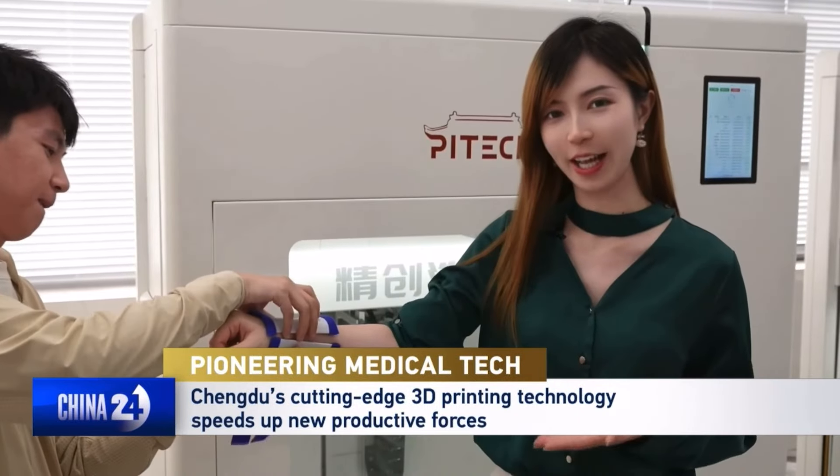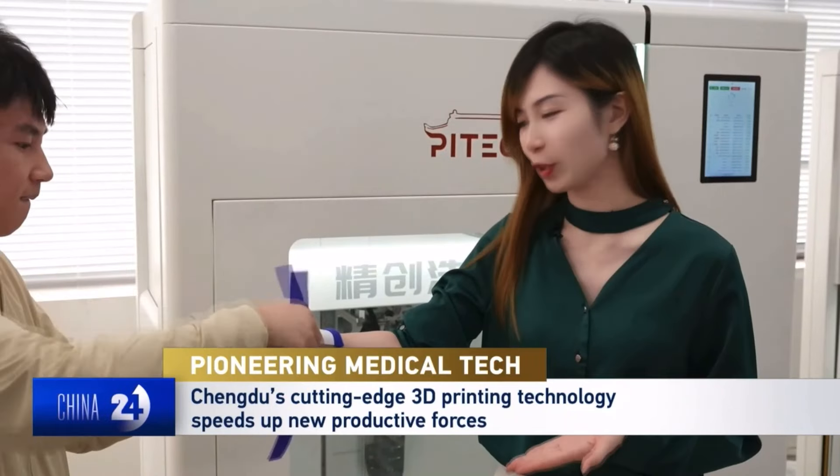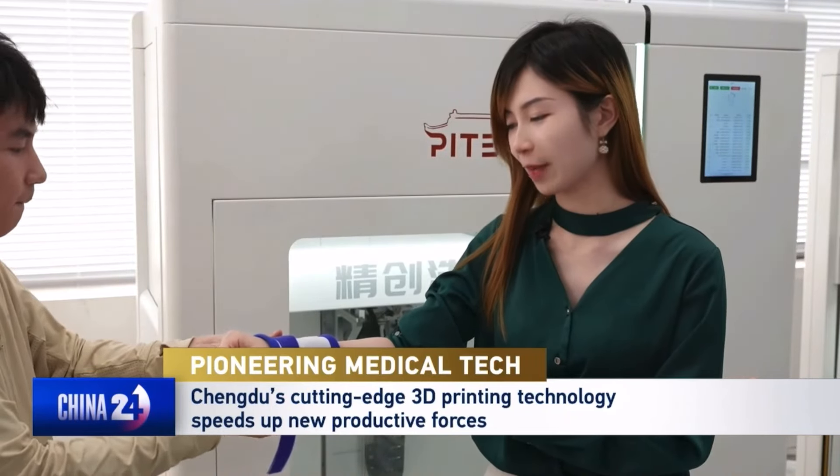I finally got my personalised custom wrist model here, and they're adjusting the band for me.